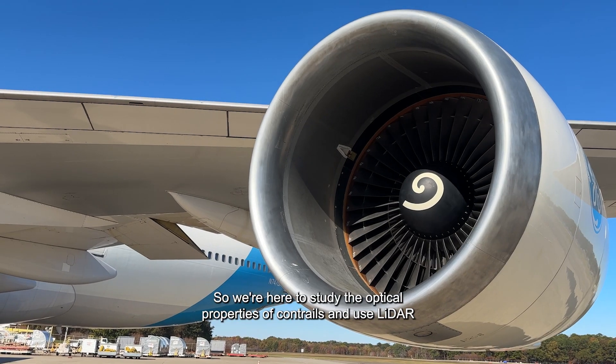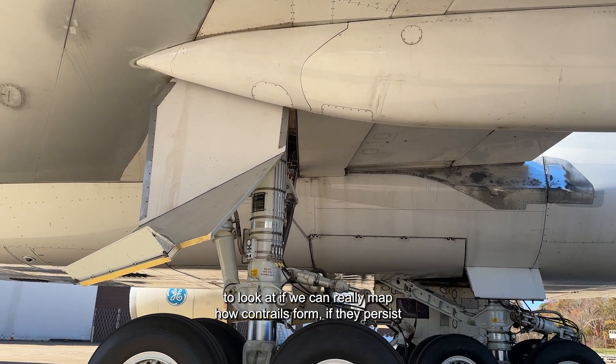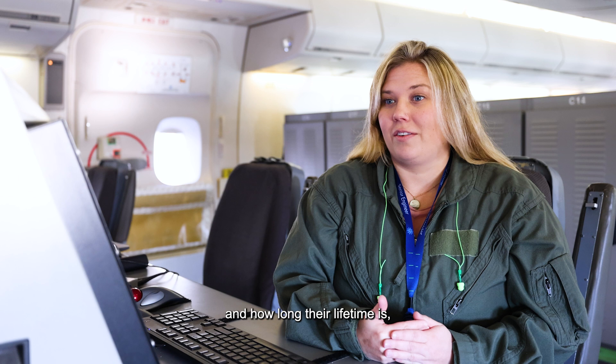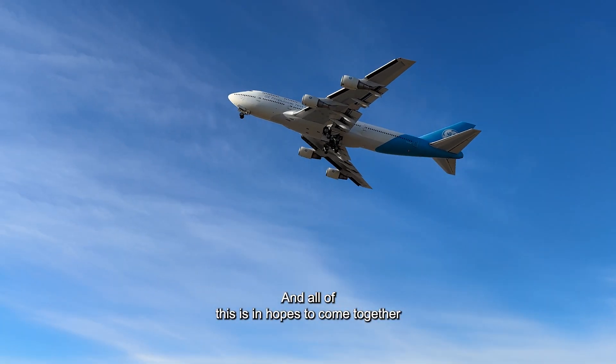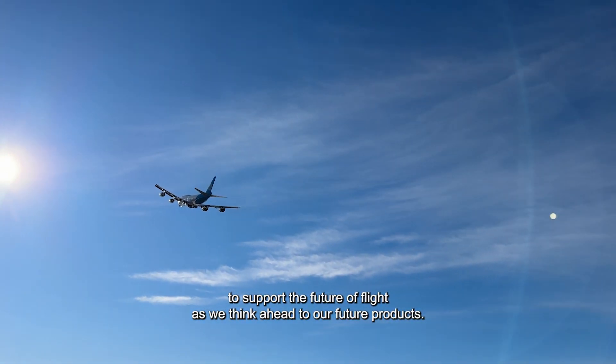So we're here to study the optical properties of contrails and use LiDAR to look at whether we can really map how contrails form, if they persist and how long their lifetime is, and how they spread out to form contrail cirrus, which we think have the biggest impacts on climate. And all of this is in hopes to come together to support the future of flight as we think ahead to our future products.